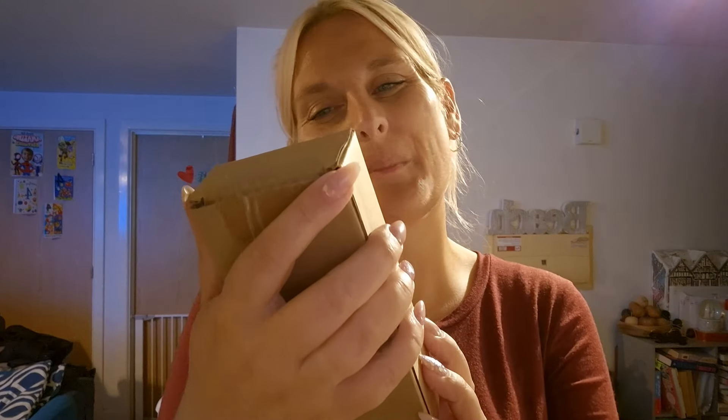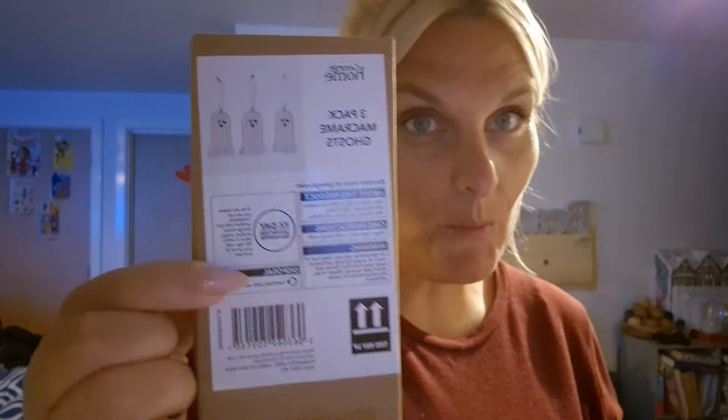It's a three-pack of macrame ghosts. I'm hoping they're quite small because of the box size. I've got these really cute hanging autumnal things that Reuben painted at a play date and I'm going to put them on a stick or an Easter tree style display, and I thought the macrame ghosts could go on there as well. Not quite a Halloween tree, but you get that kind of vibe.